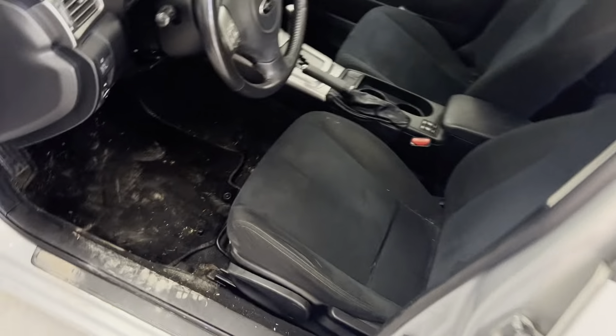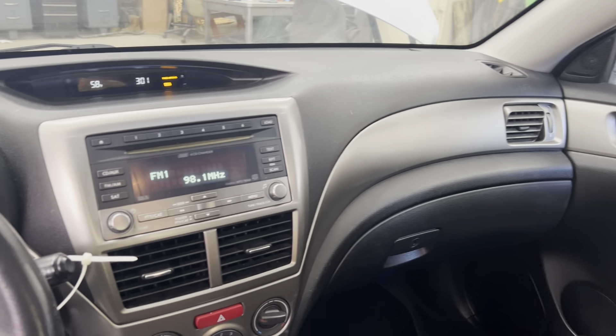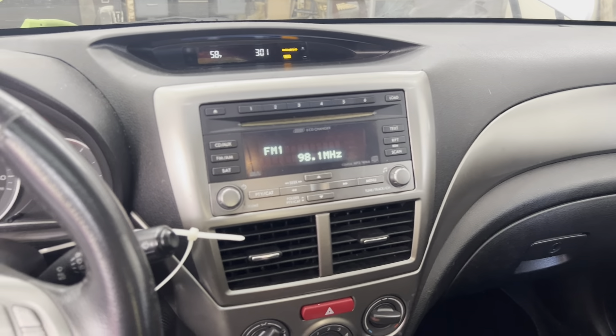Black cloth interior, manual seats, no rips or tears. Nice clean dash, AM-FM six disc CD changer.